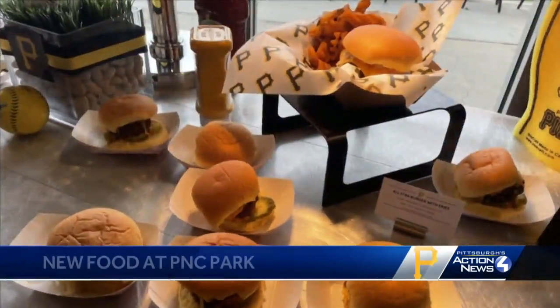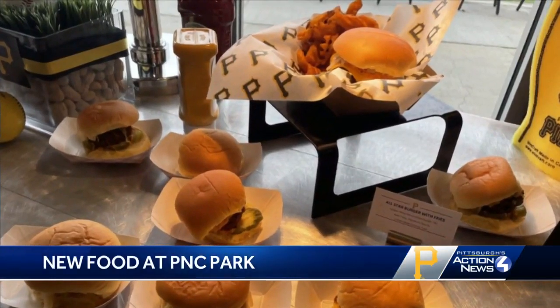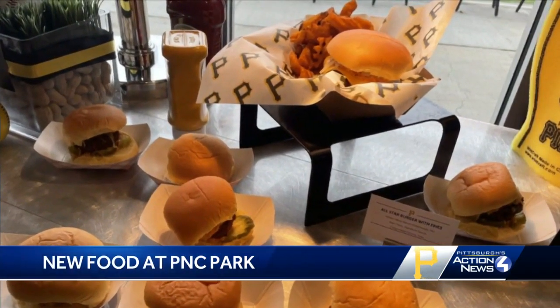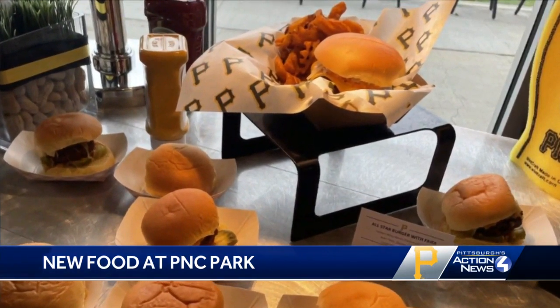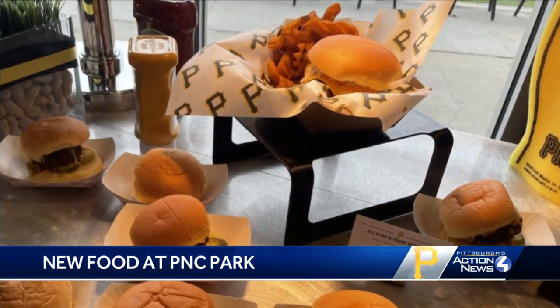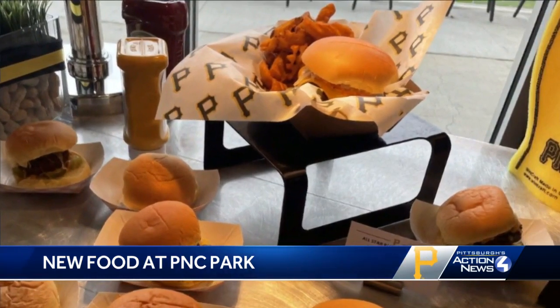It's almost time, and here's a look at some new food options this season at PNC Park. This is the All-Star Burger. It's made of beef from Jubilee Hilltop Ranch in Osterburg, Bedford County. It's topped with a signature sauce, caramelized onions, and served with fries.